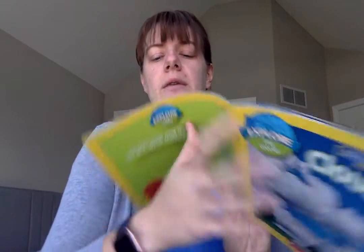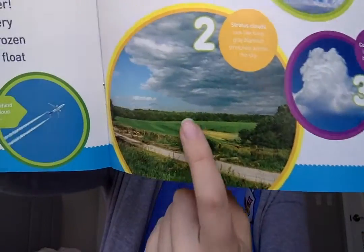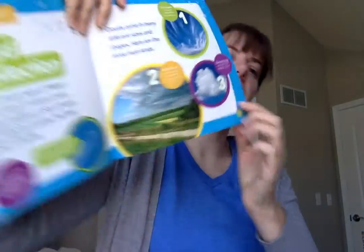Clouds come in many different sizes and shapes. Here are the three main kinds of clouds. Cirrus clouds look like wispy white brushstrokes. The second kind is called a stratus cloud and they look like fuzzy gray blankets stretched across the sky. The last kind is called a cumulus cloud. They look like fluffy balls of cotton.